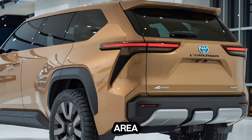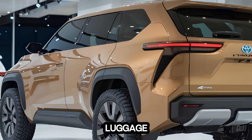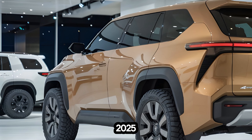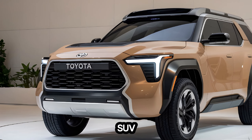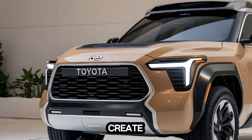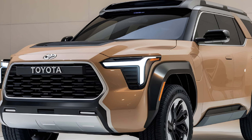The 4Runner's cargo area is spacious and versatile. It can easily accommodate luggage, camping gear, or even a small dog. The 2025 Toyota 4Runner Hybrid is a capable, comfortable, and versatile SUV that's perfect for adventure seekers. Whether you're commuting to work or exploring the great outdoors, the 4Runner has what it takes to get you there in style.